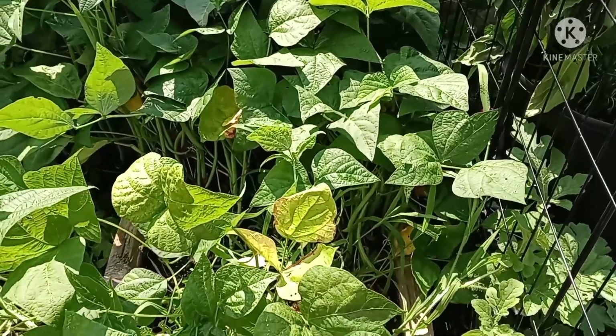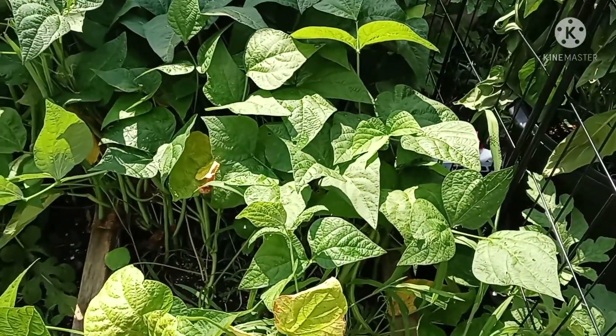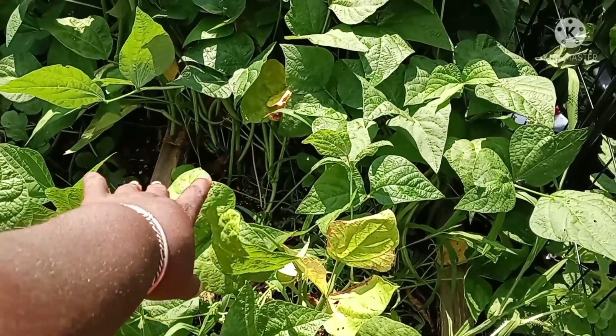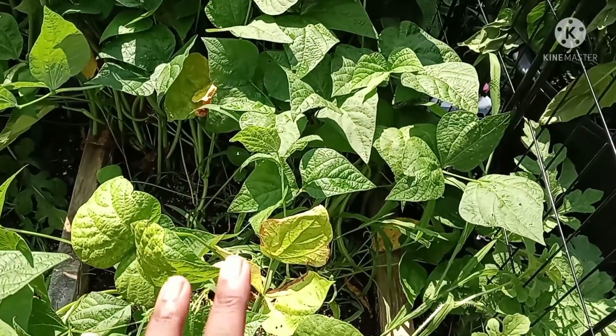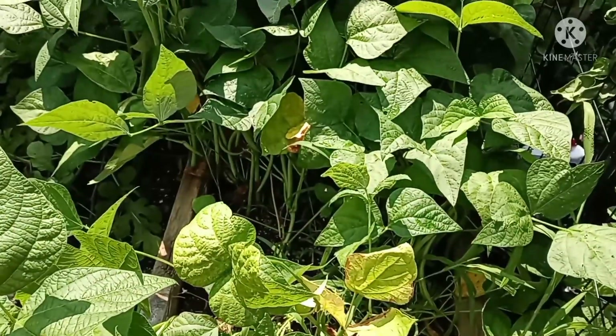I'm going to harvest these Strike bush beans. What I love about these bush beans is they're delicious, they don't have that string on them, and they're very productive. So I'm going to pull the whole plant and harvest them.